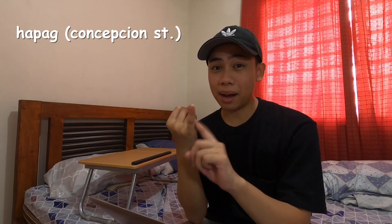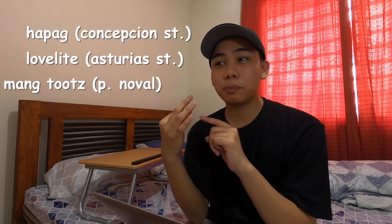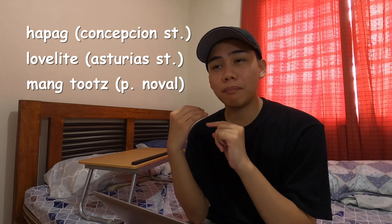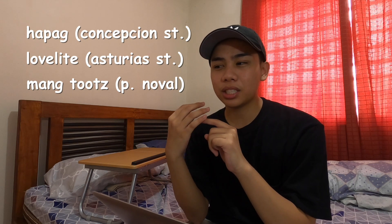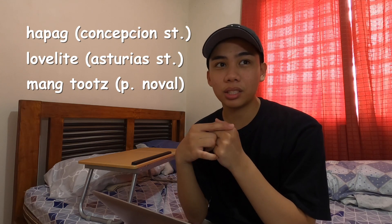Number three are the best places to eat — and spoiler alert, none of these are in the car park. When we say best places to eat, I'm talking about price and how it tastes. You're also supporting smaller businesses and saving money. Some examples off the top of my head are Hapag in Depitan and Love Life in Depitan. Another one is Pinoval — Mangtuts is a good carinderia — but you guys should do more research because I haven't been in Pinoval in like two years. I'm a Depitan boy.